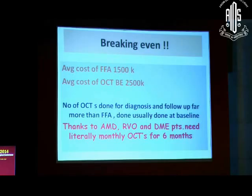It makes you more money. Coming to the practical aspect of breaking even — the average cost of OCT is around 2,500 for both eyes today, whereas FFA is around 1,500. The number of OCTs done for diagnosis and follow-up is far more than FFA because, given the conditions we treat, we literally have to do OCTs every month for at least 6 months.